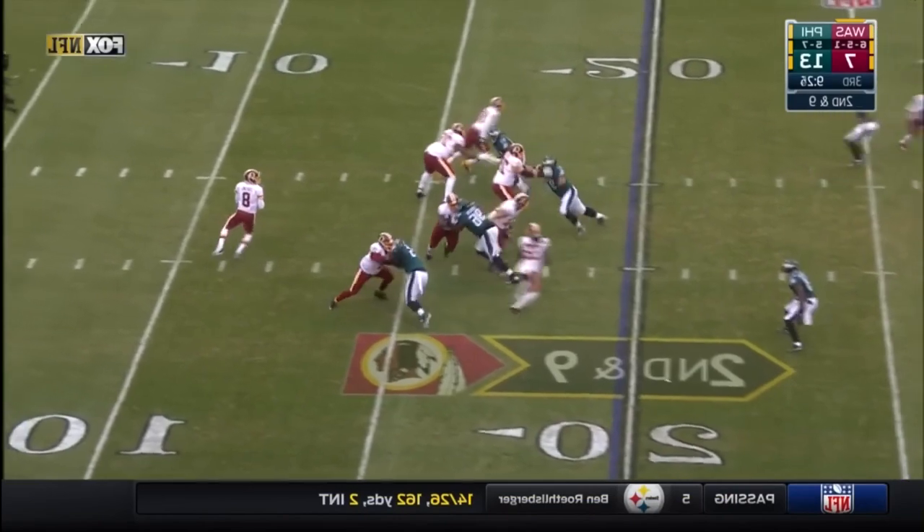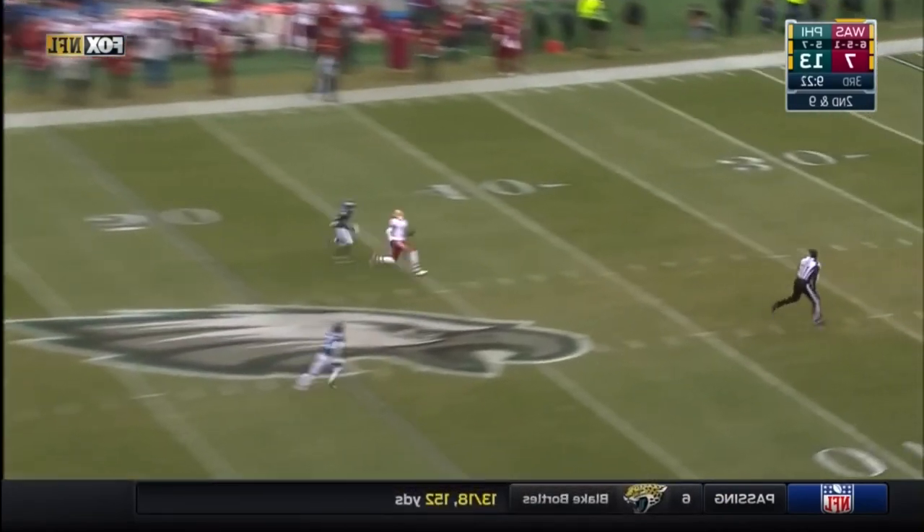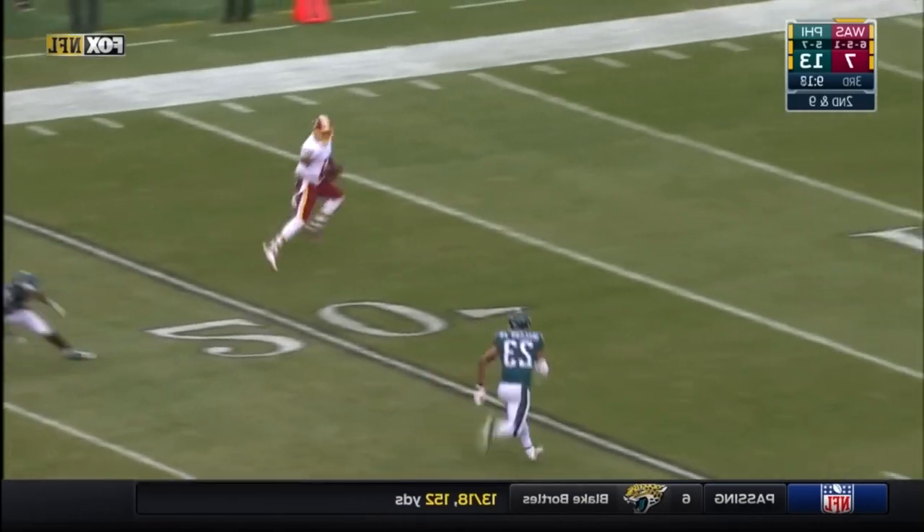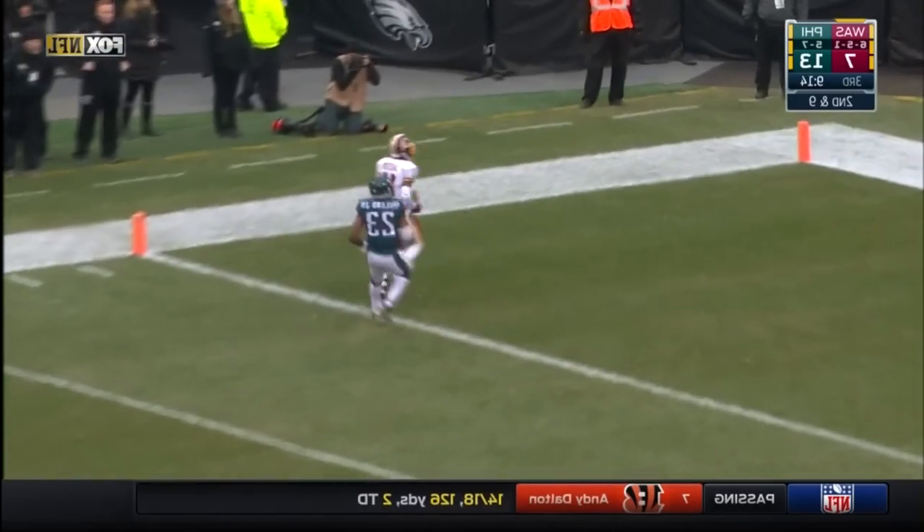Second down, four-man rush. Cousins with all kinds of time, going to sling it deep. Deshaun Jackson turns around — a Willie Mays-type catch — and Deshaun Jackson, touchdown!